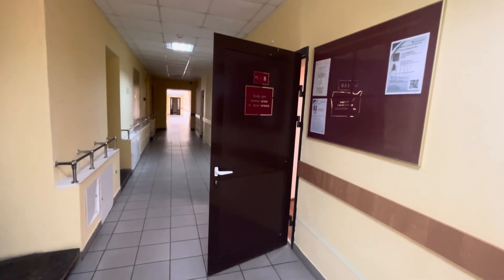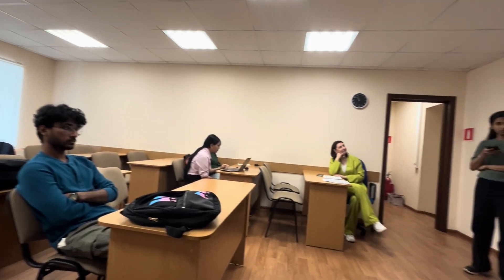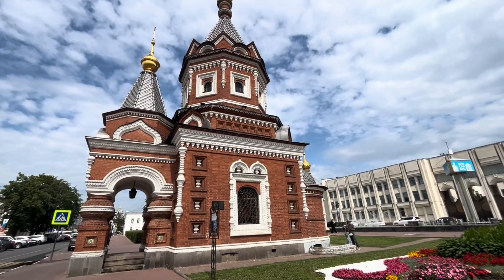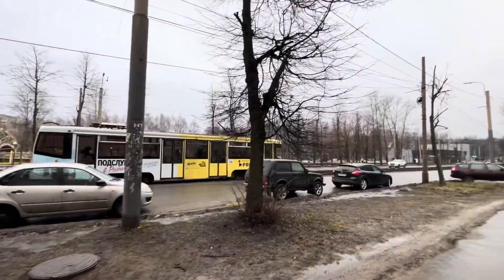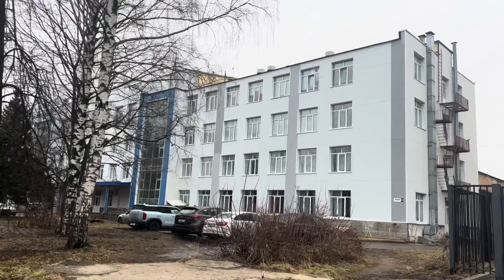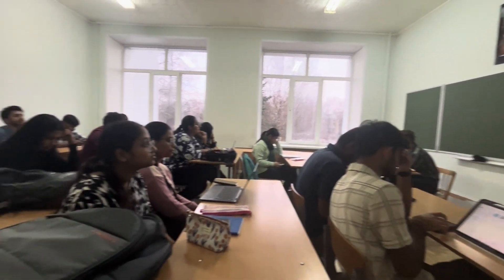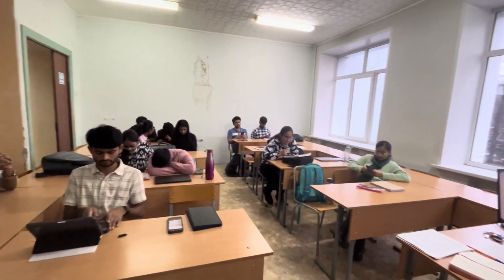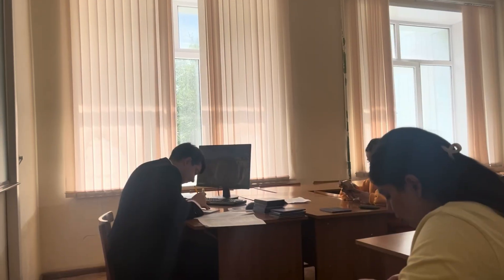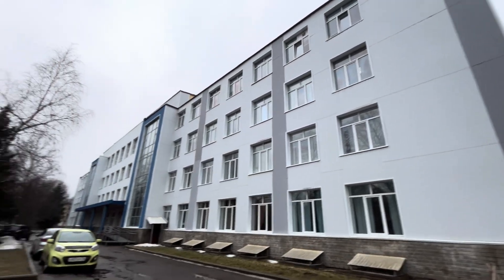In the main building of YSMU, we have our Psychology lecture. This is our lecture and class of Psychology. In Corpus 5, we have our Fundamentals of the Russian State lecture.